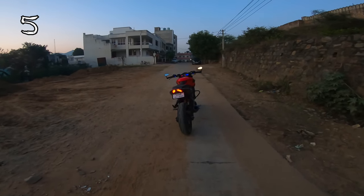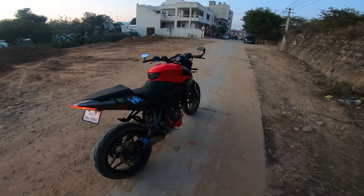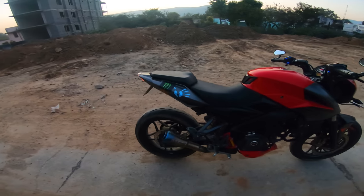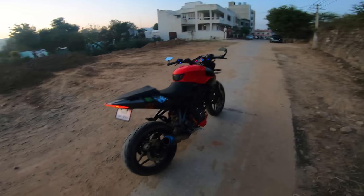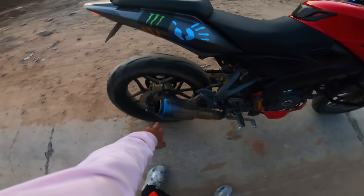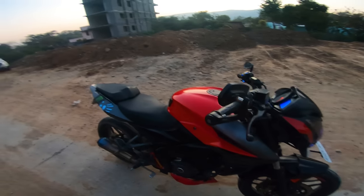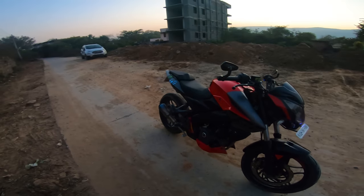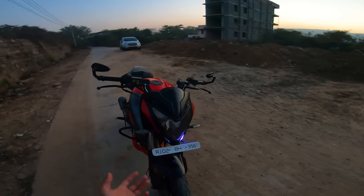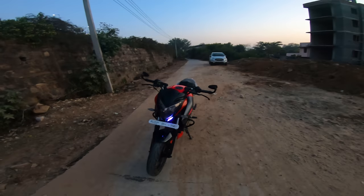The fourth best thing about the Pulsar NS200 is its exhaust note. In the 200cc segment, it's the best sounding bike — a nice sporty sound. I've put on an aftermarket exhaust for a bit more volume, but many people keep it stock because the stock sound is already really good. It's a perfect sporty sound for a 200cc.